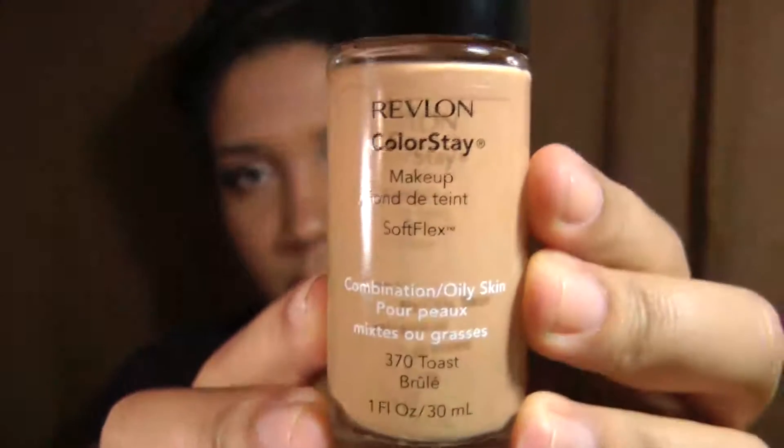This is a haul video featuring some products from the drugstore. It's actually a combined haul — some stuff that I had picked up in August and then some stuff that I had just recently picked up over the Labor Day weekend. I'll start off with what I picked up first in August.